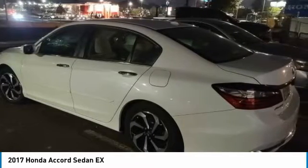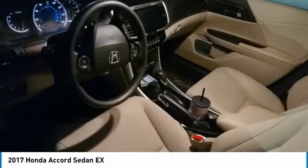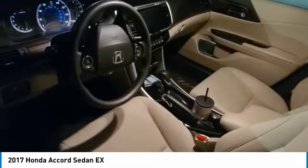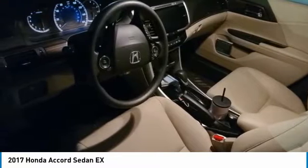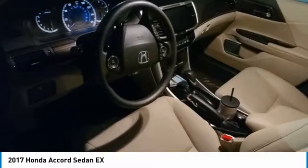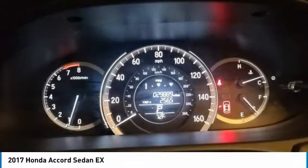Heated mirrors, aluminum wheels, remote engine start, brake assist, daytime running lights, fog lamps, front-wheel drive, four-wheel disc brakes, remote trunk release, integrated turn signal mirrors.